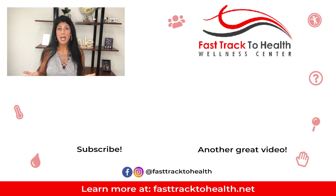Hope this was helpful, you guys. Let me know in the comments below — are you suffering from memory loss? Are you having a hard time remembering things? I want to know. Thanks, and I will see you in the next video. Take care.